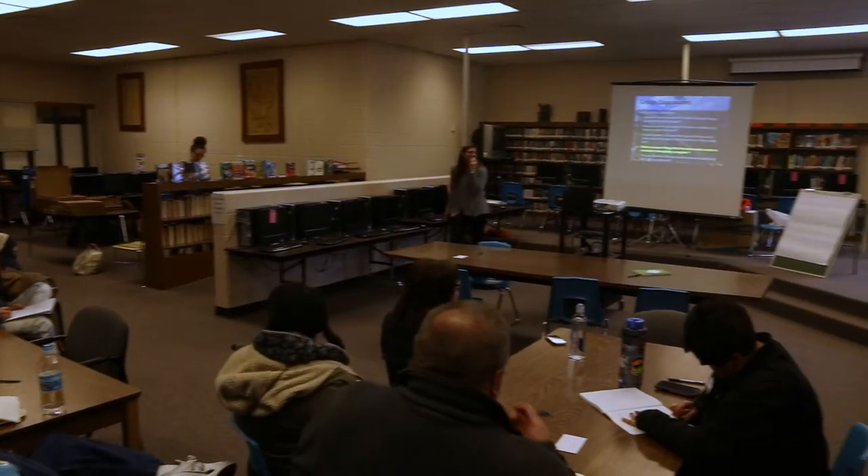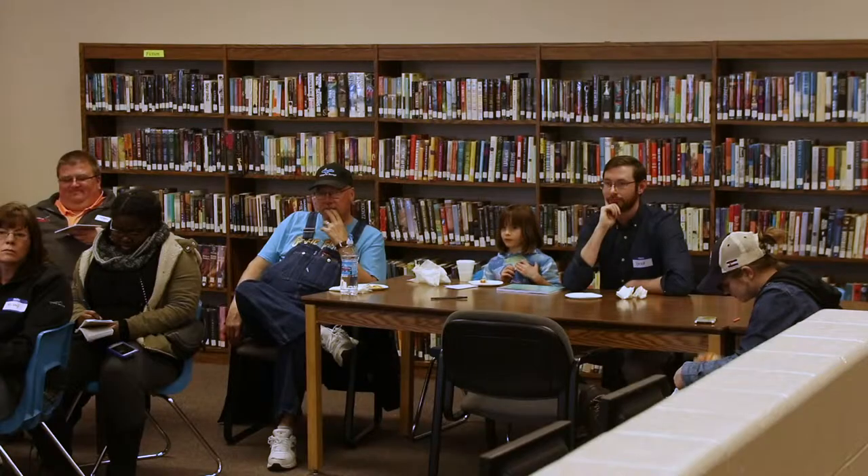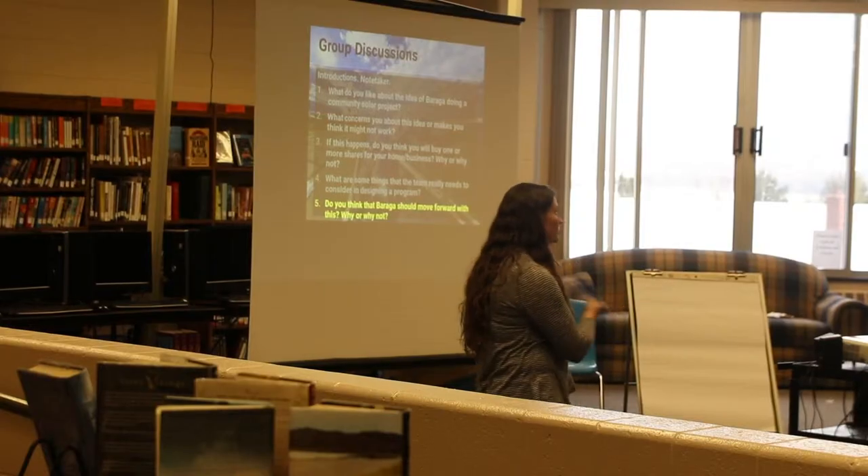For this project, we wanted to build a community solar program with the community, not just for the community. We felt it was important to gauge their interest in how to best build the program to fit their needs.